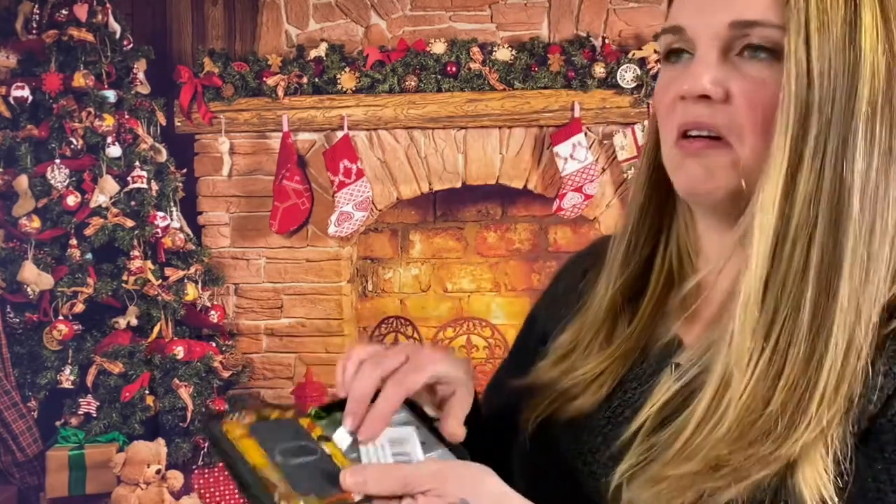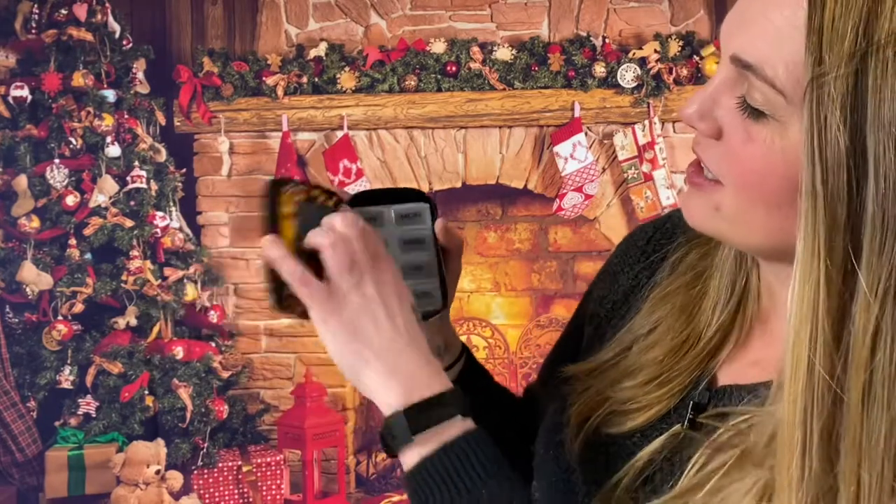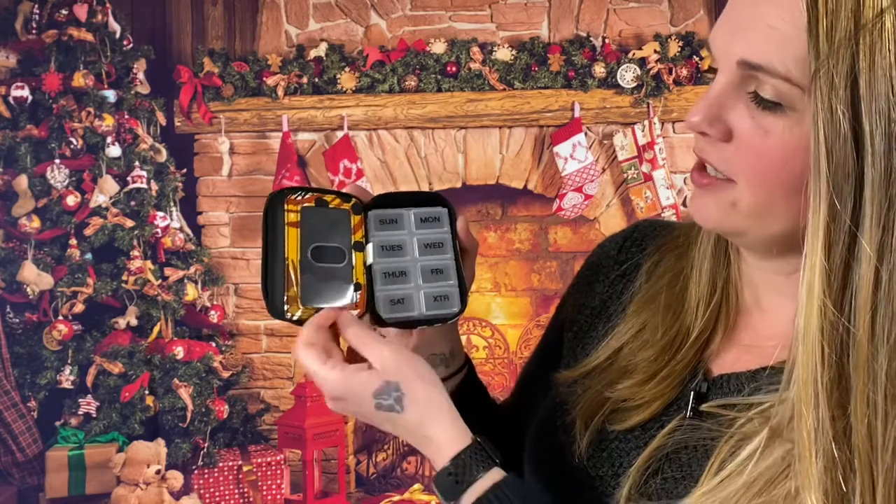We have a little Vera Bradley travel pill case — this is really cute. You have your little Sunday, Monday, Tuesday, Wednesday, Thursday, Friday, and extra Saturday in there. So it's a little wallet and pill purse. Very cute.